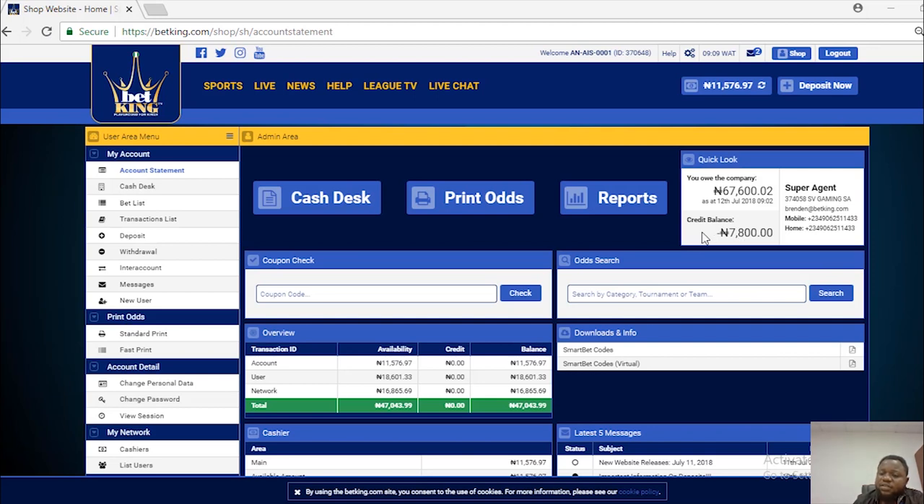Credit balance shows an agent the total amount of credit borrowed from the super agent. For example, as far as this account is concerned, he's having a minus 7,800. That is, he has a debt of 7,800 to remit back to the super agent. I have 11,577 Naira on this account. Whenever the super agent withdraws his money, this will go down, then the credit balance returns back to zero. If you're having a zero in your account, it means you've never collected a loan from your super agent.